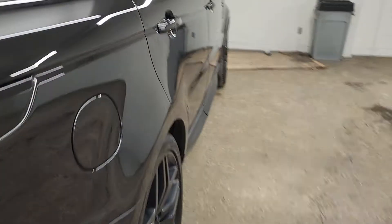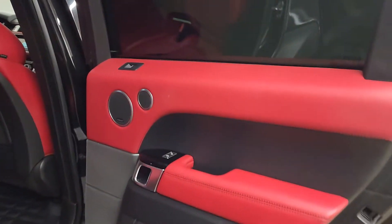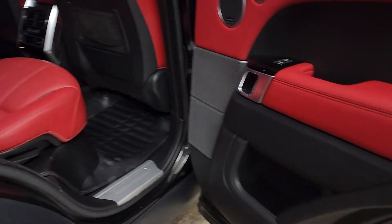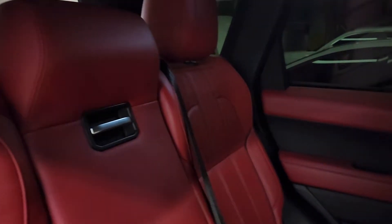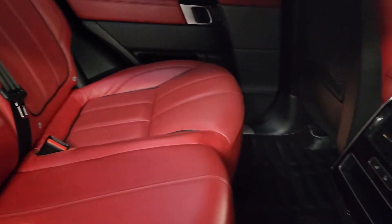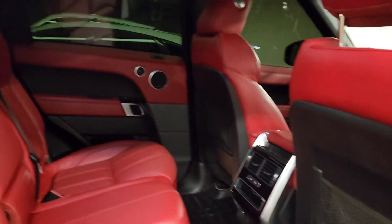Moving on to the rear interior, where we have the beautiful red leather. The door panels are in excellent shape — no rips, tears, smudges, or scuffs. It has rear heated seats, a full stretch panel roof, and LED lighting. The doors sound awesome when shut — it's a very high-end vehicle.